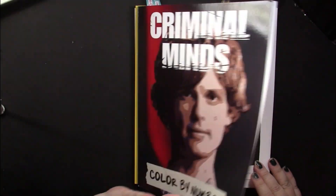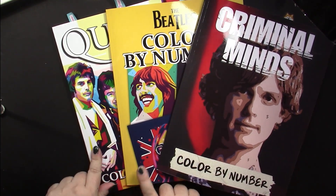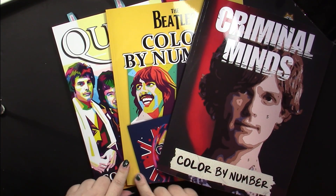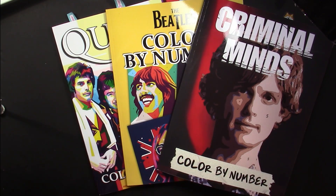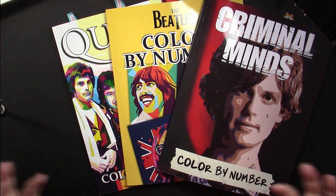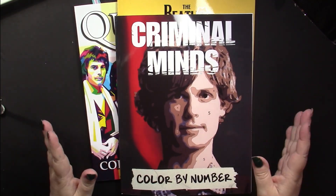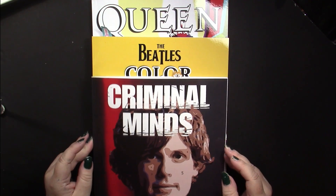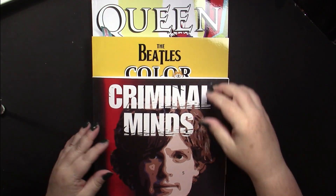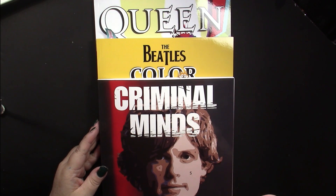I think these are really nice coloring books. The series includes Queen, Beatles, and Michael Jackson for singers; Criminal Minds and The Walking Dead for TV shows; and then a bunch of other people I don't recognize — probably singers or actors from popular current TV or music. I'm sure many of you will know who they are. These books are ideal for fans of the band or show, or for people who are really into color-by-numbers — and I definitely raise my hand for that.